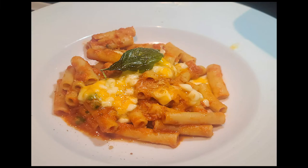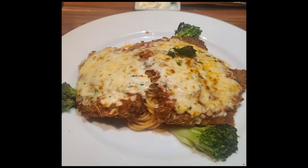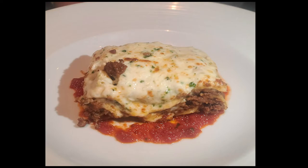The baked ziti was nice and cheesy — a simple and easy pasta dish to put down. Hands down one of my favorite meals on this cruise was the veal parmesan; the meat was so good, you've got to try this.